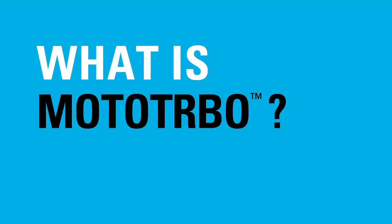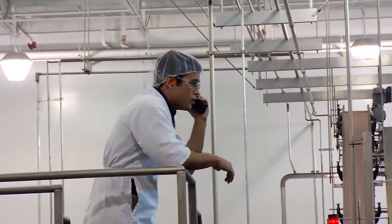Moto Turbo is a digital communications product platform for Motorola. It is the new generation of two-way radio for operational critical communications, designed for the communication needs of professional and commercial users.